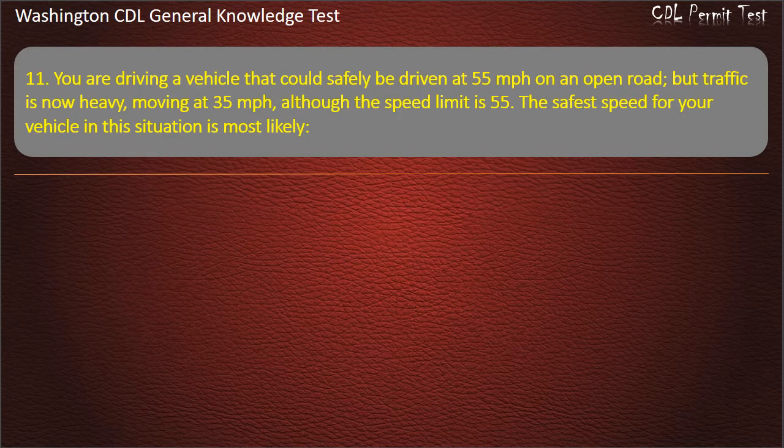Question 11. You are driving a vehicle that could safely be driven at 55 mph on an open road, but traffic is now heavy, moving at 35 mph. Although the speed limit is 55, the safest speed for your vehicle in this situation is most likely: 45 mph; 40 mph; 35 mph. Answer: 35 mph.